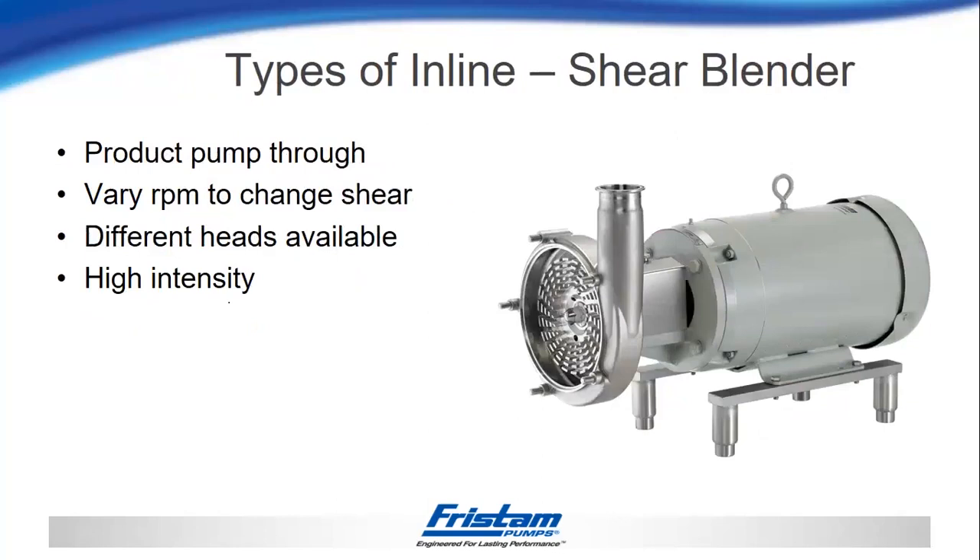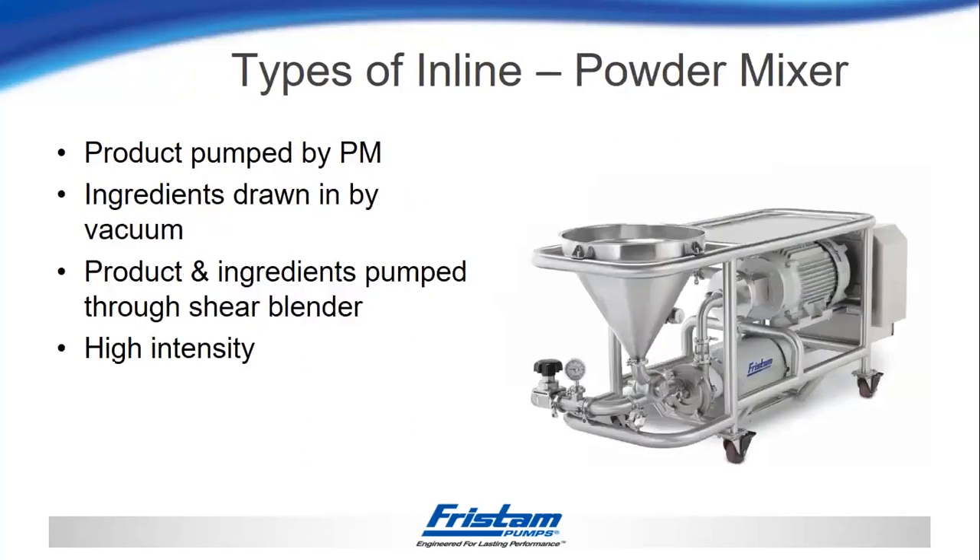The next version is a shear blender, where it's not pumping the product — it's only shearing and mixing it. You would have an additional pump that moves the product through this, and all of the horsepower consumed would be used to put energy into the product, whether turbulence or shear. There are different heads available depending on whether you want high shear or have a more viscous product. The last type combines elements together: like the tri-blender, it has an induction funnel with a pump to bring the powders in line ahead of the blender, forcing them through the shear blender. This allows you to meter solids in line, draw them in with a vacuum, and feed them through the shear blender on their way back to the tank.